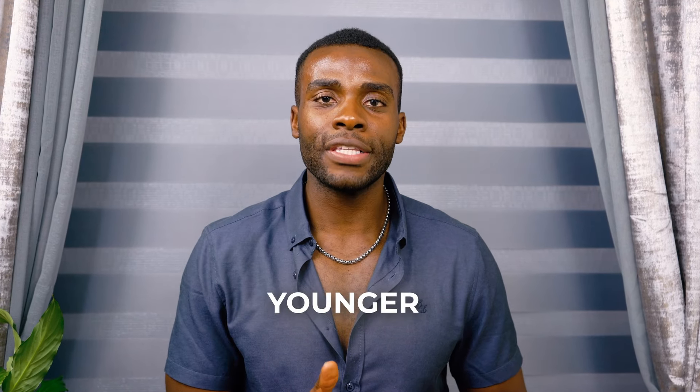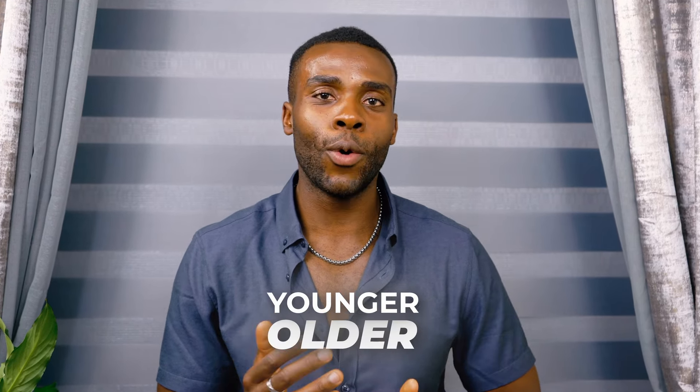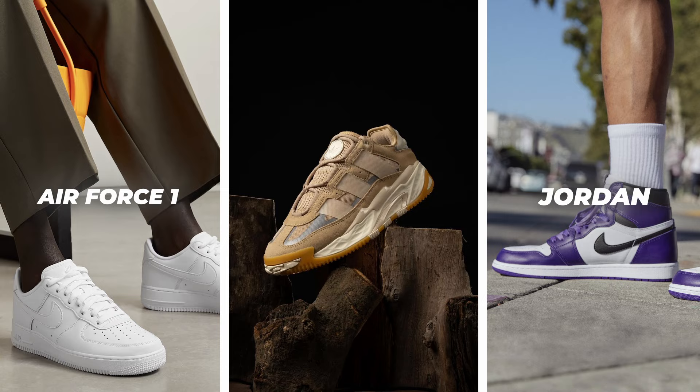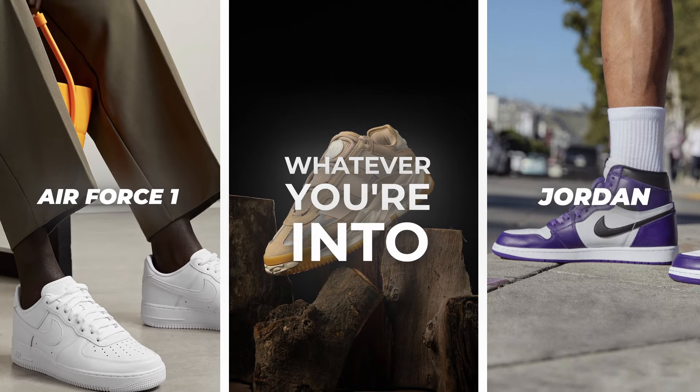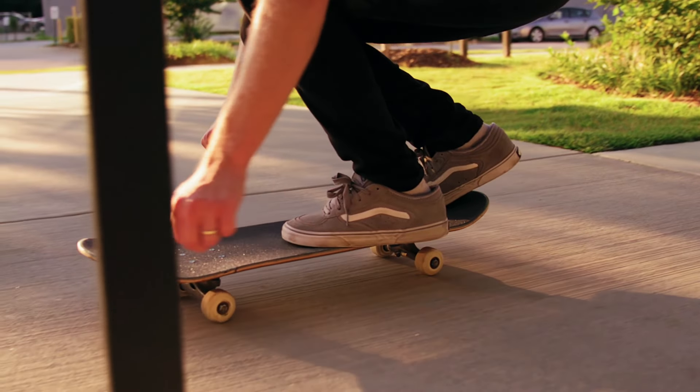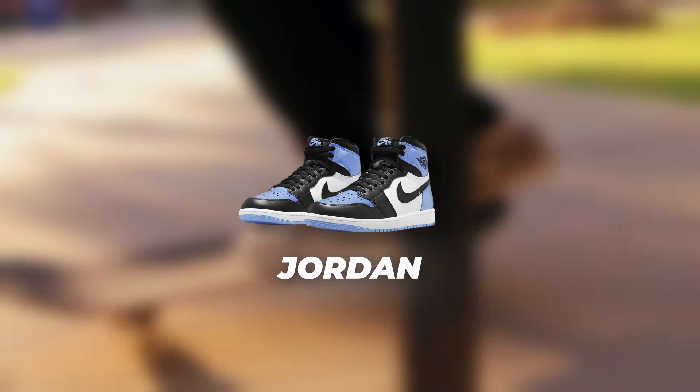The next shoe on the list is great for younger guys and older guys that want to relive their youthful days — a classic trendy sneaker. This can be a Jordan, Nike Air Force One, or whatever you're into; just make sure you pick up a good trendy sneaker. Some of you were saying I only wear classic shoes, so I'm giving you leeway here — if you like Jordans, go for Jordans.